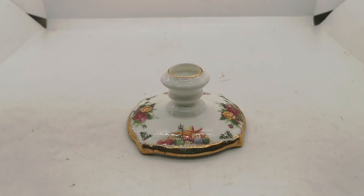Welcome again to Vintage Farmhouse Antiques. In this video we're just going to run you over this little candlestick made by Royal Albert.